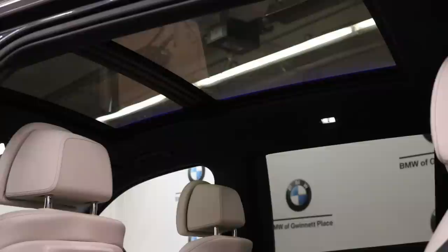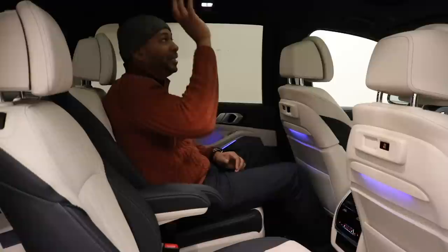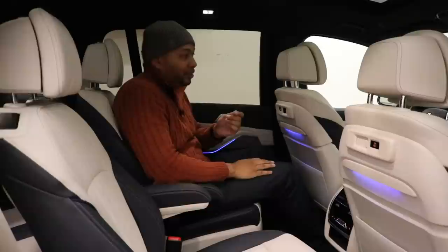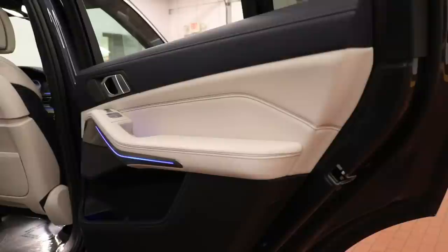Since we're talking about the roof, the X7 features Sky Lounge — an LED light system BMW has integrated with up to 1,500 LEDs into the glass roof. It features mood lighting; think of it as what Rolls-Royce does with their starlight headliners, except this is glass. I really think this is an exceptional touch on the X7 — I love it.